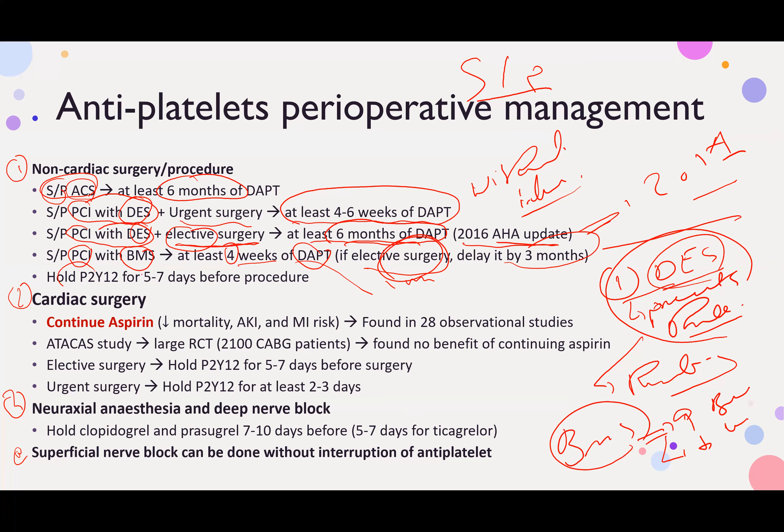When should you stop the P2Y12 inhibitor? The P2Y12 inhibitors are: Ticagrelor, Clopidogrel, Prasugrel, and Cangrelor. These were covered in the anticoagulants video. For elective procedures, stop them 5 to 7 days before the procedure.